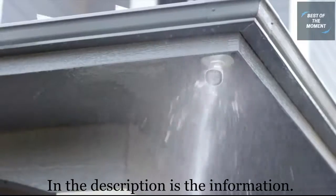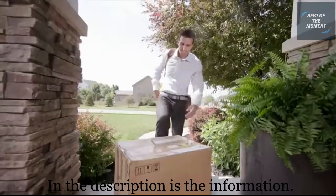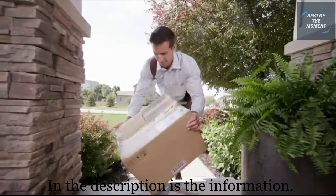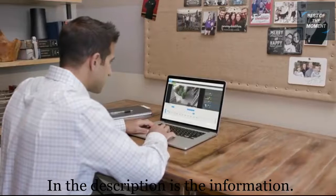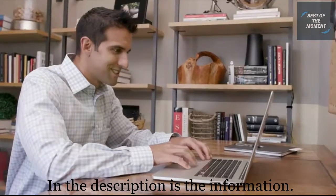FOSCAM's cameras are resilient against the toughest weather and opponents. We all have those unexpected moments. With FOSCAM's cloud playback timeline, easily go back and discover what happened when you're away, even if it's hidden in the past.